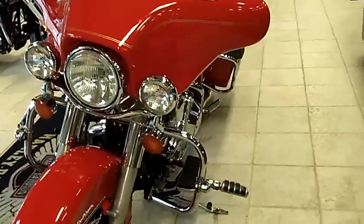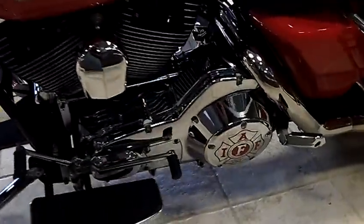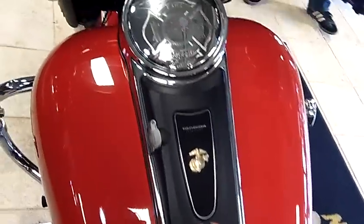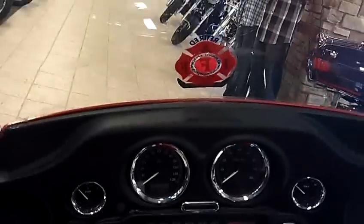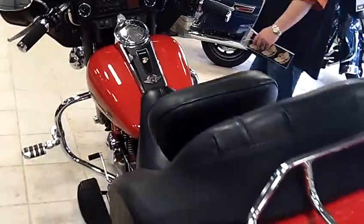This bike comes equipped with a Stage 1 True Dual exhaust. It's got the removable rider backrest, ready for the highway, ready for those trips. It's got the saddlebag bra, and as you can tell, all the maintenance was done meticulously on this.